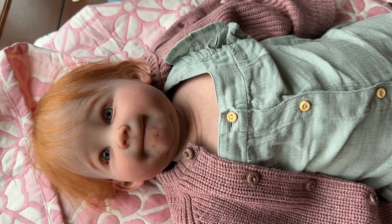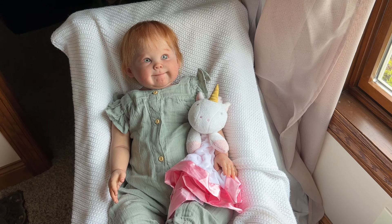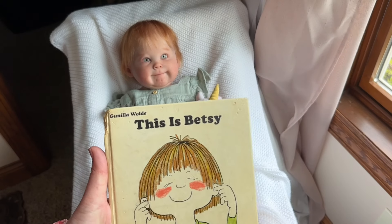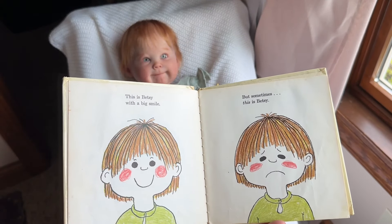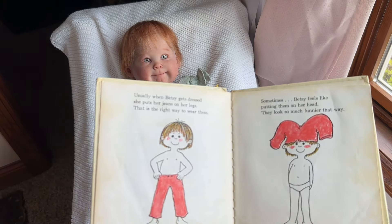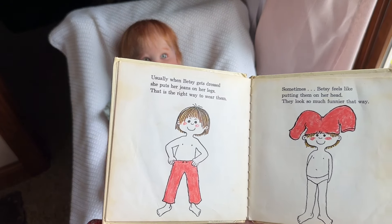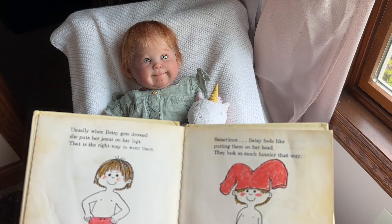Her name is Betsy, and here's why. This is why I jumped when I saw this doll. This book is the first book that I remember having — this is the book I have from when I was a child. Copyrighted in '74, published first American edition 1975. This is Betsy, with the red hair, with the bowl cut. I've been able to find a couple of other Betsy books to add to the collection for her. So she might just be Betsy Raya, but she's Betsy for sure.